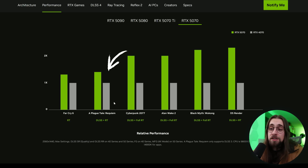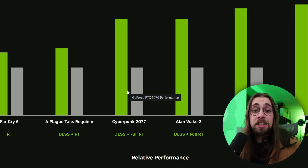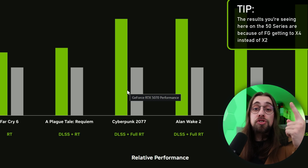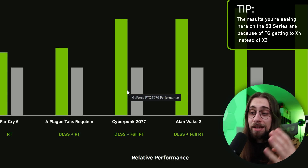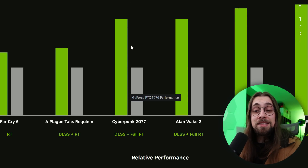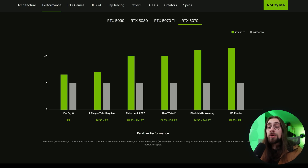In scenarios using older frame generation, the 5070 is about 40% faster, which is not great but fine. In Cyberpunk, there's a huge performance increase of up to 2x because they're using MFG — instead of generating one real frame and one generated frame, you're producing one real frame for every three generated frames, the four times mode. That's why we're seeing such a massive performance increase.